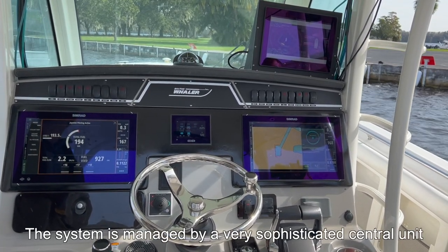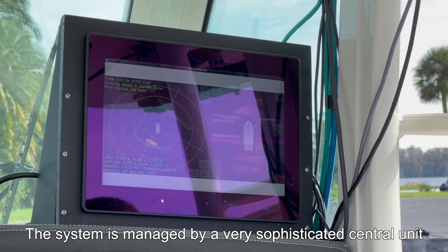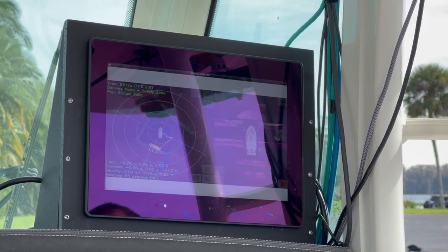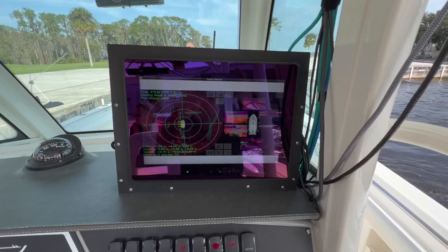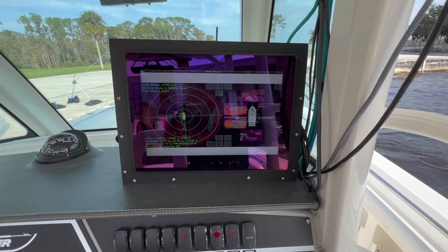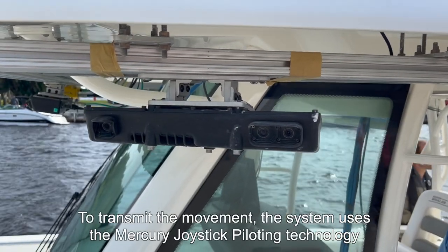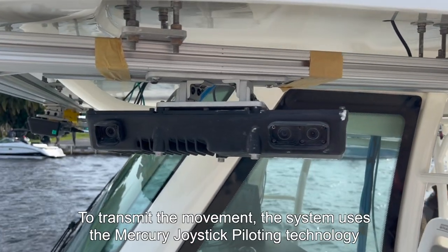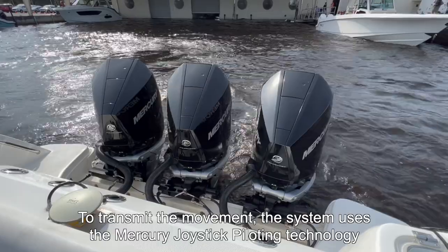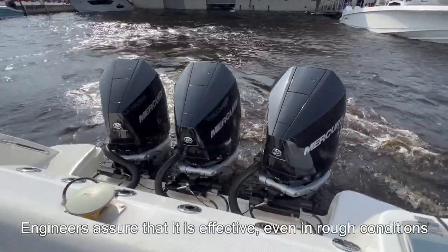All these sensors, GPS and cameras are managed by a very sophisticated central unit that interprets the information and controls the engine and the boat's rudder. To transform information into motion, the system uses the Mercury joystick piloting technology, and engineers say this is effective even in tough conditions.